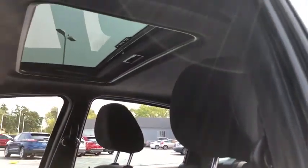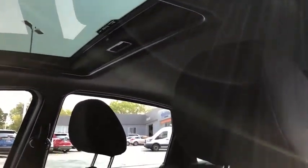Traction control, leather-wrapped steering wheel, dual airbags, moonroof, alloy wheels, power steering, cruise control, center armrest.